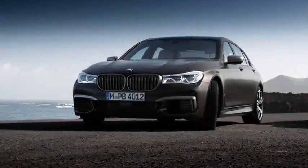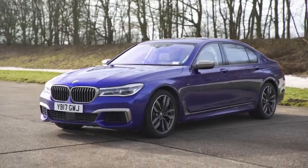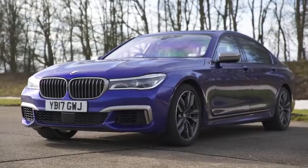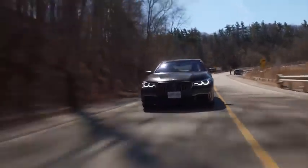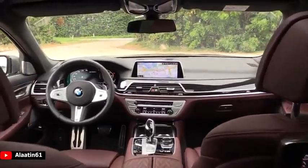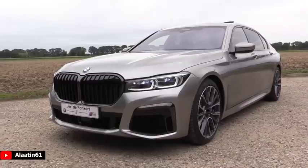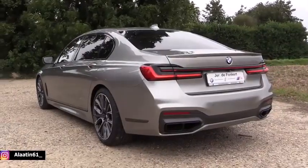BMW M760 Li — BMW is far more well known for its sporty saloons and soccer mum 4x4s, but the German manufacturer knows how to put together a luxury ride. The 7 Series has always been BMW's most executive motor, but up until now it has never been able to rival the refinement found in its competitors. The 2020 rendition has created a class of its own, combining luxury chauffeured comfort with the speed and performance of track-destined machines. The M760 Li is the limousine version, adding a few extra inches to the already stretched business saloon.